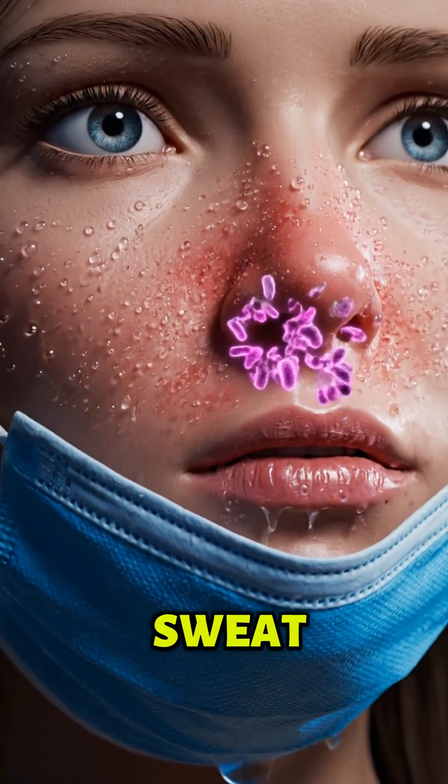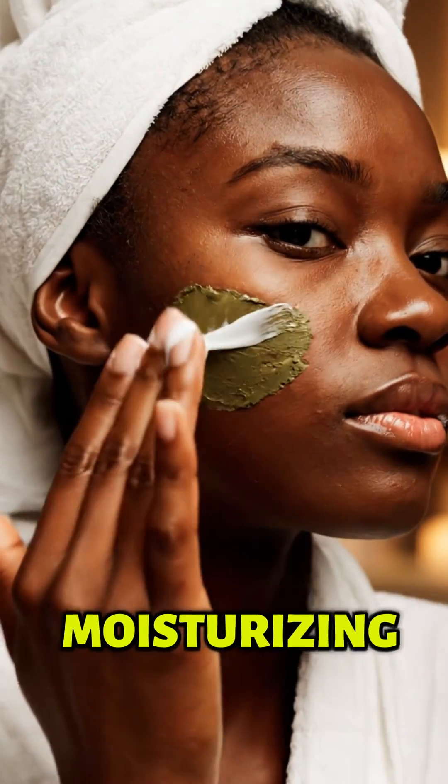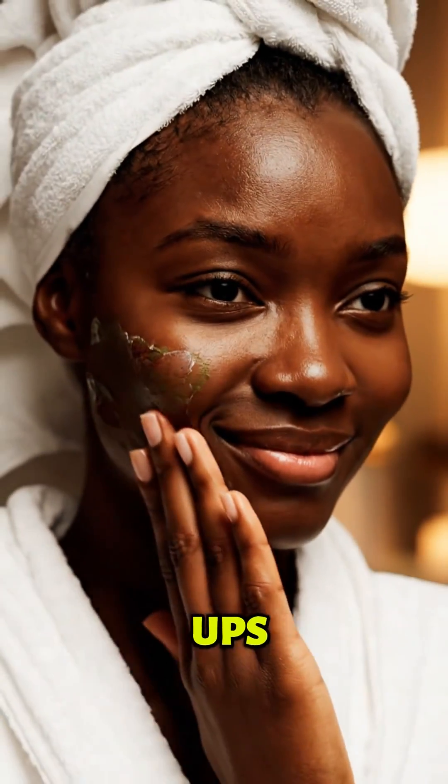Masks can trap heat, sweat, and bacteria, triggering eczema around the mouth and nose. Moisturizing after removing a mask helps repair the skin barrier and prevent flare-ups.